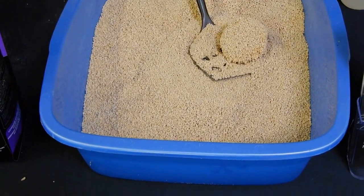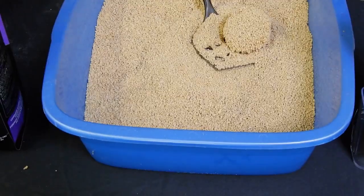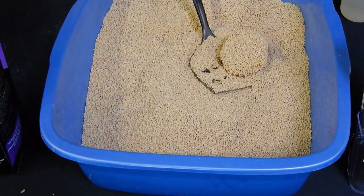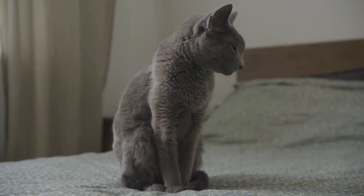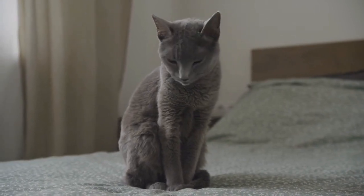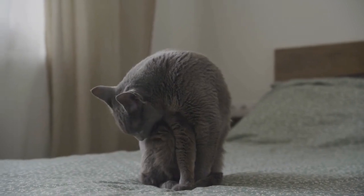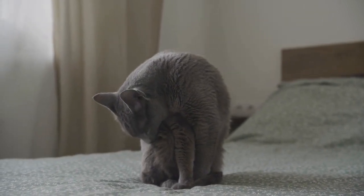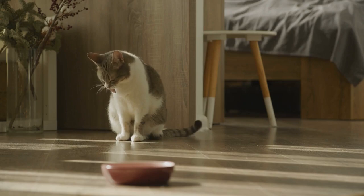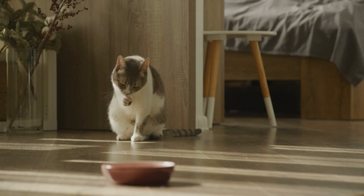Contain litter scatter. Use a litter mat or a litter box with a built-in lid to contain litter scatter and prevent it from spreading around your home. Consider allergen-reducing products. If you or someone in your household is allergic to cat dander, there are allergen-reducing products available, such as special bedding covers and air purifiers designed to capture allergens. Regularly wash your cat's collar and bed, as these items can collect cat hair over time.